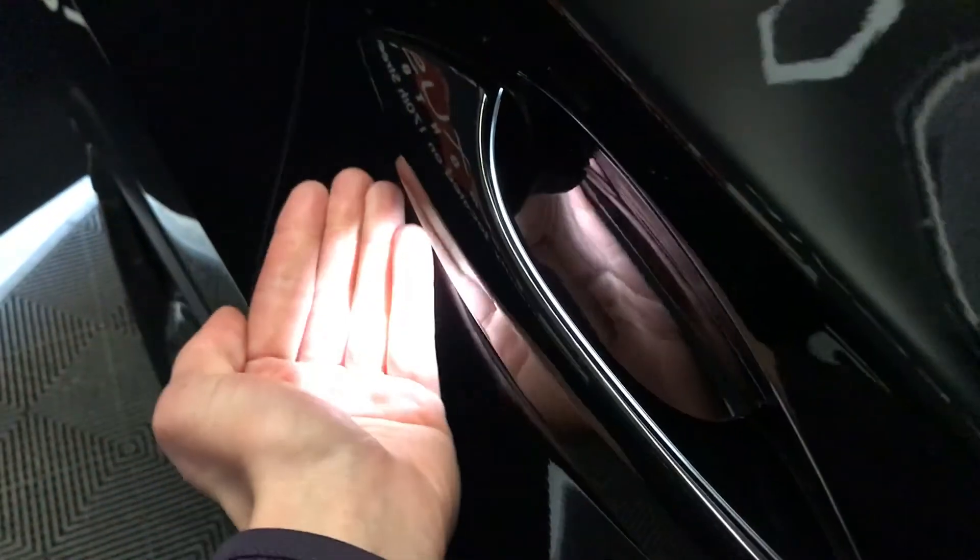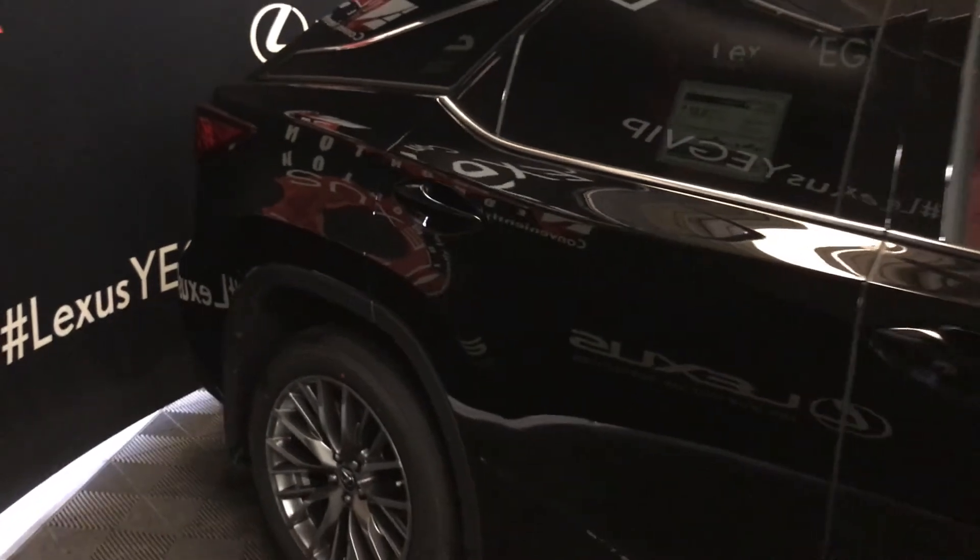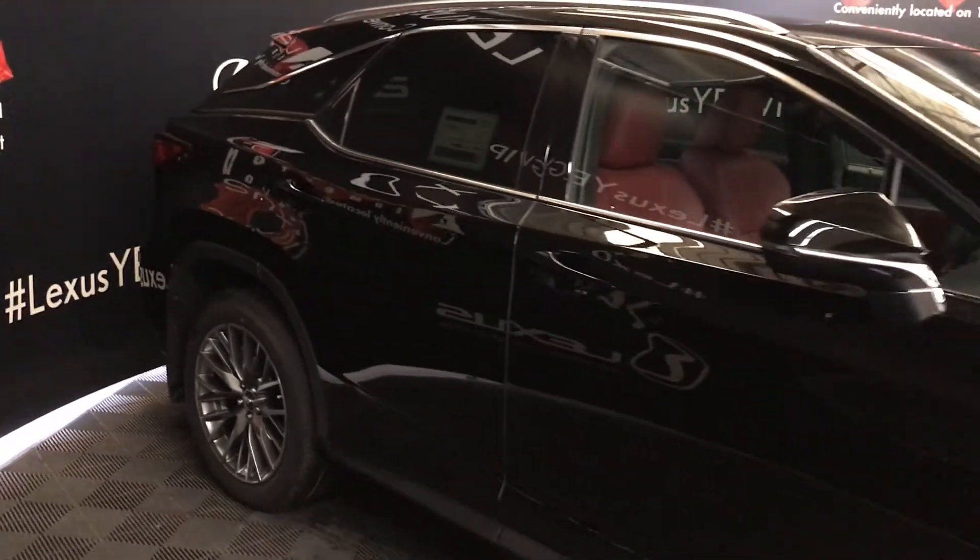Lighting on and underneath the door handles. Integrated turn signal lights. Center side mirrors — auto dimming and power folding.